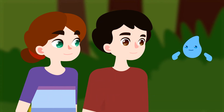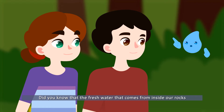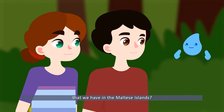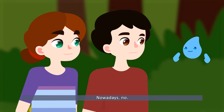Seawater is salty and you can't drink it. Did you know that the fresh water that comes from inside our rocks is one of the most important natural resources that we have in the Maltese islands? But we don't get our water from a spring like this one nowadays, no.